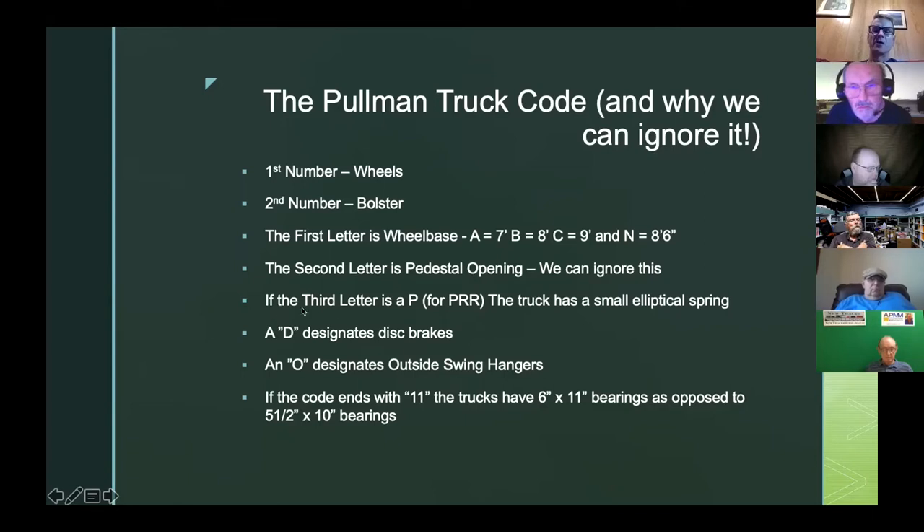The third letter: if it's a P, it stands for PRR — the truck has a small elliptical spring. If you model the Pennsy, you need to worry about this, but if you don't, you don't. A D means disc brakes, and an O means outside swing hanger. If the code ends with 11, the trucks have six-by-eleven bearings as opposed to five-and-a-half-by-ten bearings — something we as modelers could not care less about. Pullman was very concerned with these things for maintenance purposes, but we don't need to know that.